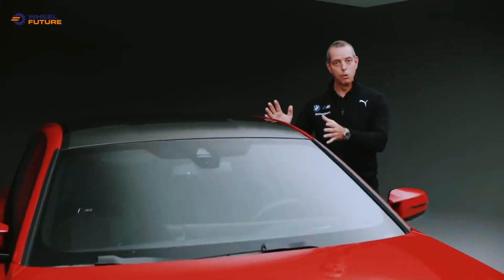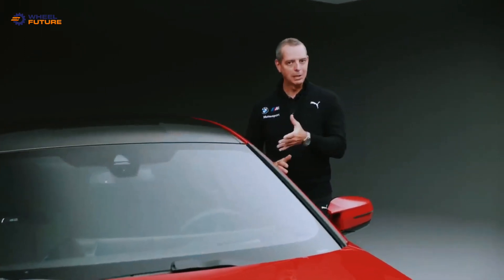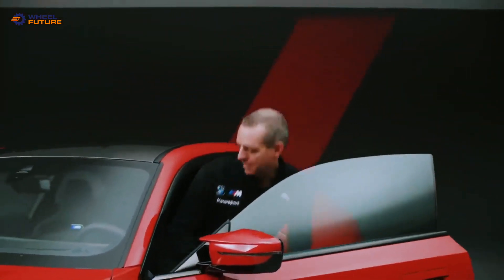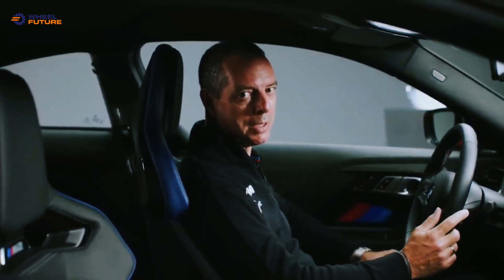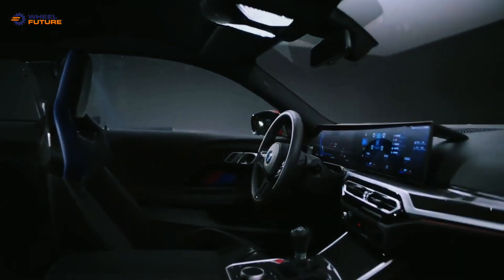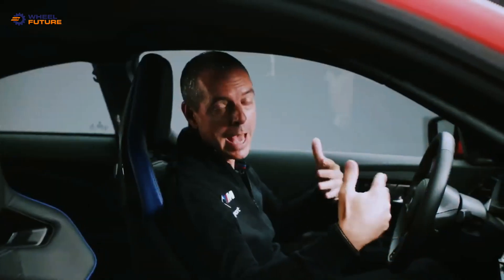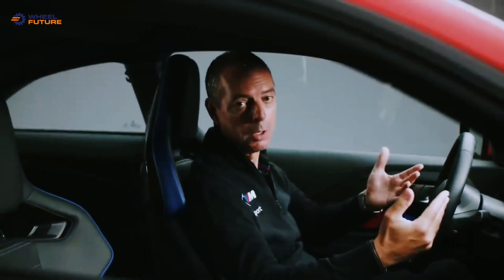Now that's the side and roof — let's go to the interior where the driver spends most of the time. Looking into the interior, it is obvious that we have a lot of M specific elements. First of all, the M colors in the door panel, and also the very nice curved display in front with the typical M digits and the M man machine interface that you work with when you're driving.